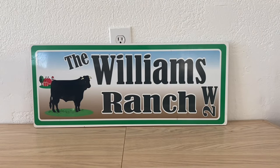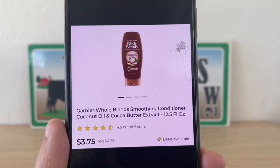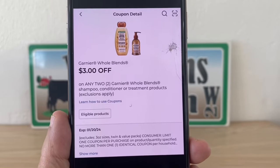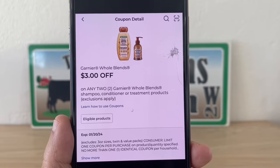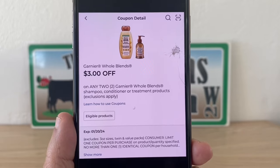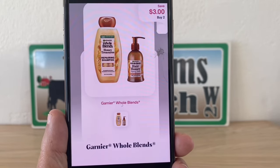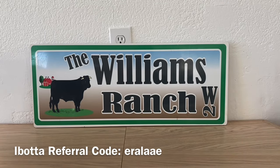The next one is going to be on the Garnier Whole Blends — they're on sale this week for three dollars and seventy-five cents. Pick up two, that's seven dollars and fifty cents. We have a three dollar digital coupon working on them at Dollar General, giving us four fifty out of pocket. Once we submit to Shopmium for three dollars back, that's a final price of one dollar and fifty cents — seventy-five cents per bottle when they're on sale for three dollars and seventy-five cents.